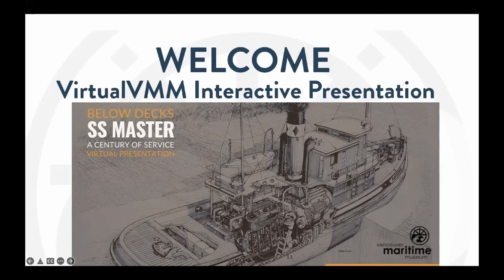Good evening everyone. My name is Gunshan and I am the Programs Coordinator at the Vancouver Maritime Museum. Thank you all for joining us for the first talk in our new program virtual series Below Decks. Tonight's talk is about the SS Master, one of the oldest working wooden-hulled steam-powered tugs in the world. This year the SS Master is celebrating its 100th anniversary.